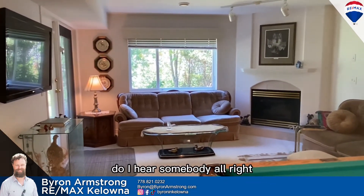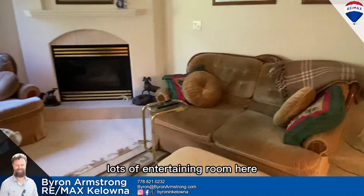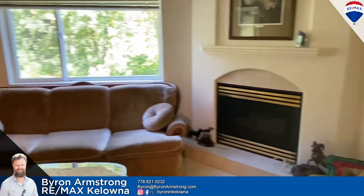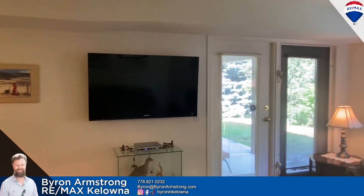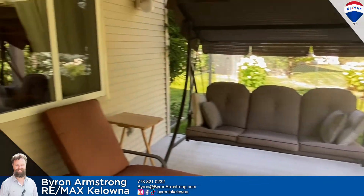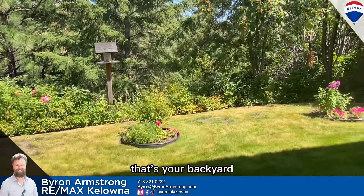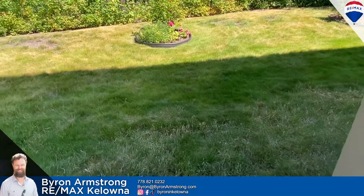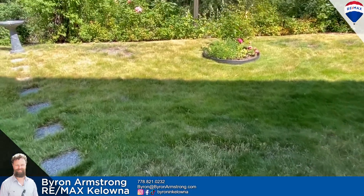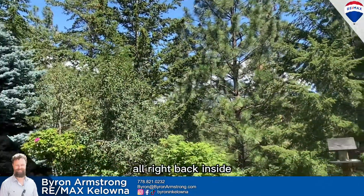I'm hosting an open house — do I hear somebody? And we're back. Lots of entertaining room here. In the back we have a covered patio — very private. That's your backyard. Taking that view in. Back inside we go.